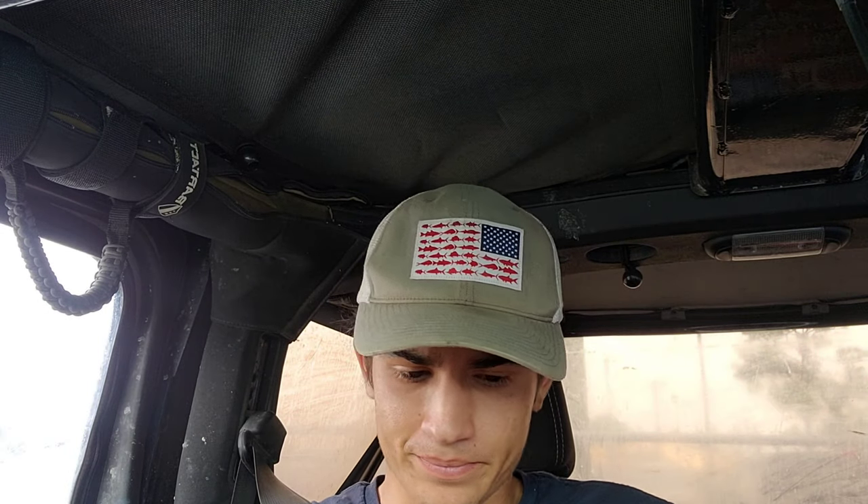What is up guys? Tommy from SoFlo Jeeping here. For those of you who don't know, I've been living in Daytona Beach now for about two years, and after living here for two years, doing many many beach trips, I've learned a couple things and figured I could share that with you guys with Jeep Beach approaching and summer approaching. A lot of stuff that people who come from out of town may not know. So here's 10 things you should know before driving your Jeep or car on Daytona Beach.